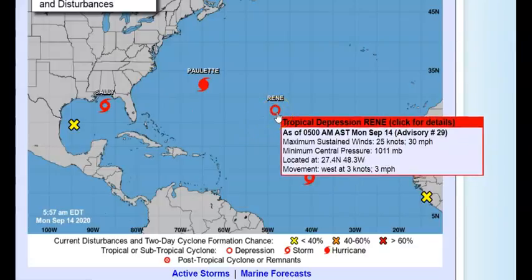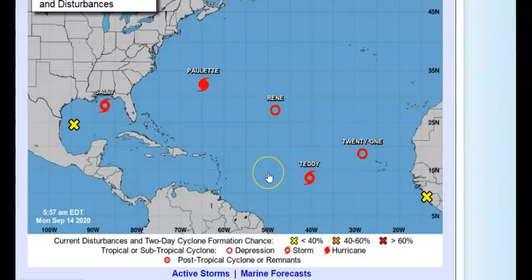Then we have Renee — she's just a tropical depression, barely hanging on. Winds are 30 miles per hour, located at 27.4°N 48.3°W, moving west at 3 miles per hour.